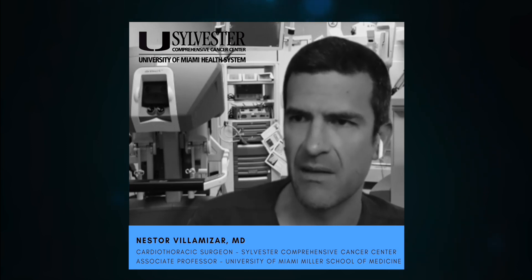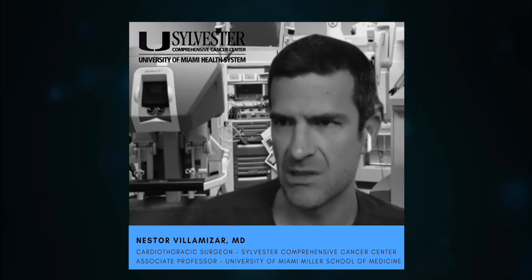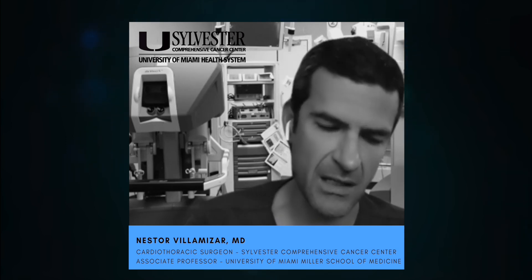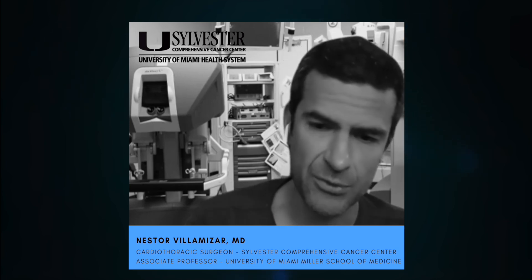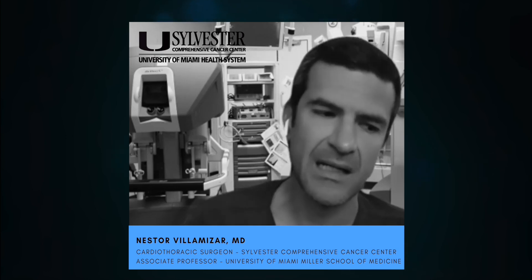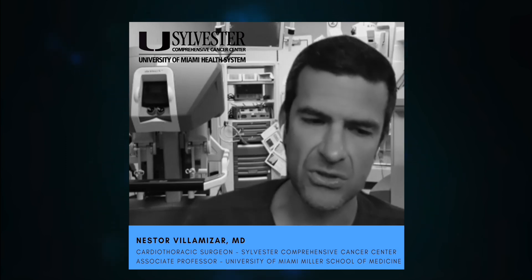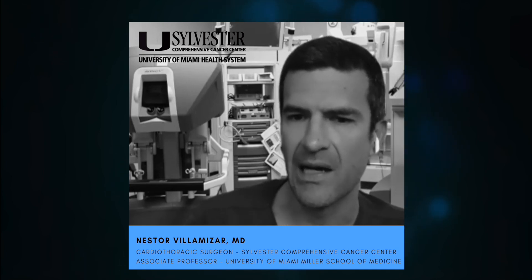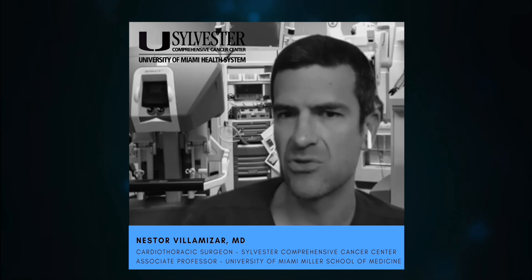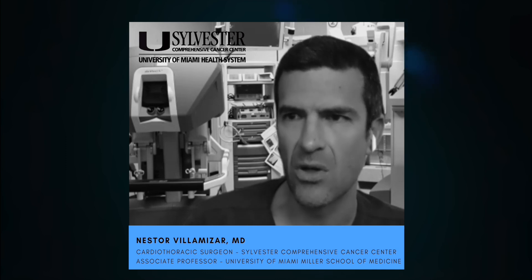Those are the main things we look for. This is a very aggressive surgical procedure, and the younger the patient, the better. I tend to shy away from doing this surgery in patients older than 75 years old, unless they have an exceptionally excellent performance status, because it is a hard surgery to recover from.